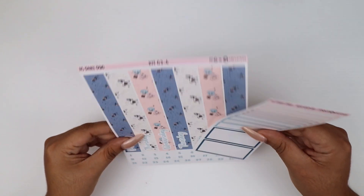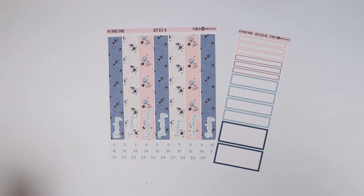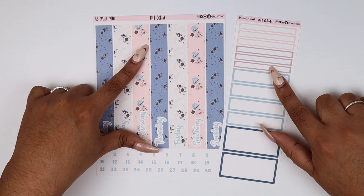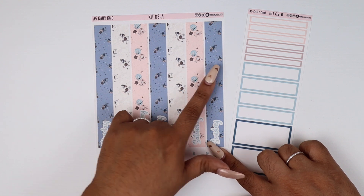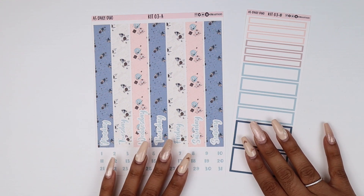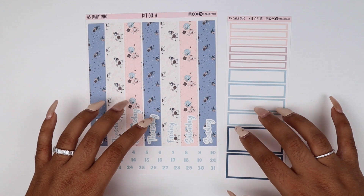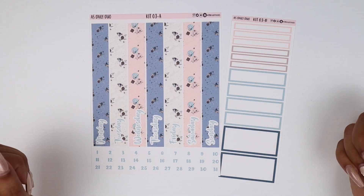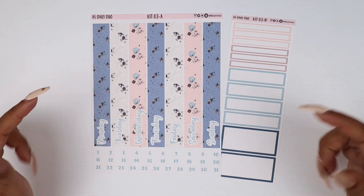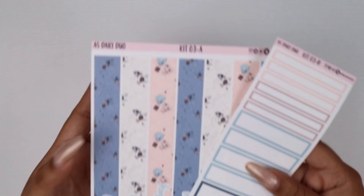Now let's move on to new formats. As you guys know, I do A5 kits — this is the daily duo kit that matches the November theme. This is called kit number three, sheets A and B. It has your date covers, date dots, and event labels. You can buy these à la carte or in multiples. These are in removable matte paper because when you're planning in your daily duos or life planner, you sometimes want to remove and reposition stickers — that's why the A5 daily duos are removable matte.